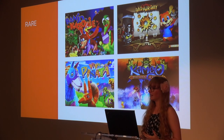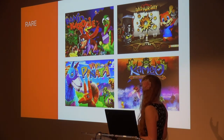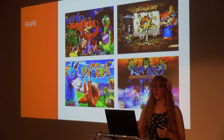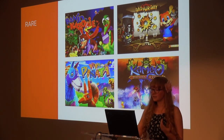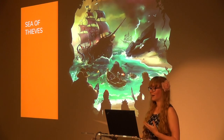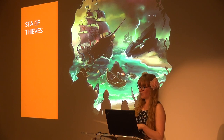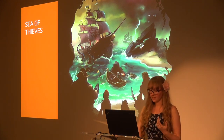Rare is a long-established studio — we're actually celebrating our 34th birthday this year, which is pretty good going for a game studio. There are people at Rare who have been making games since before I was born, and there's something magical about learning from developers who helped make some of my childhood favourites. That heritage and talent continues to shine through in our latest title Sea of Thieves, where you can discover your inner pirate and set sail onto the high seas.